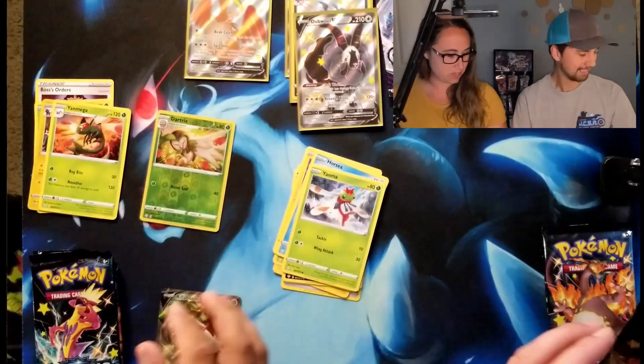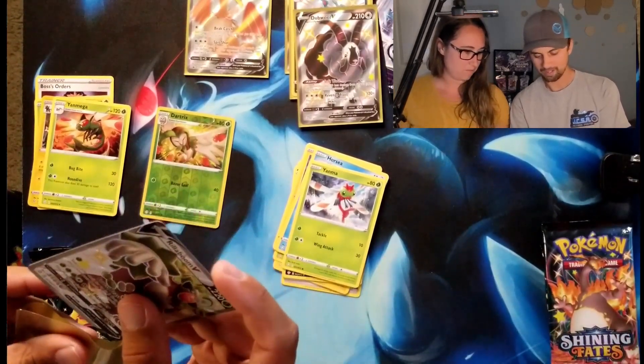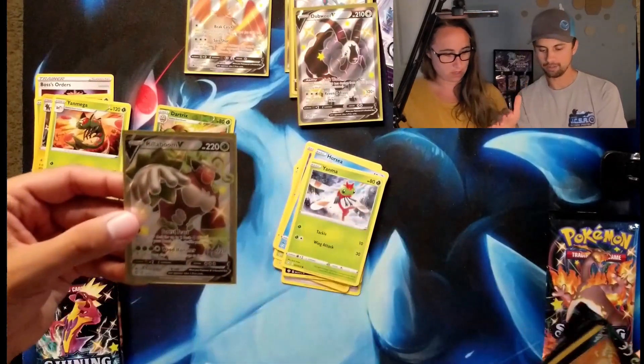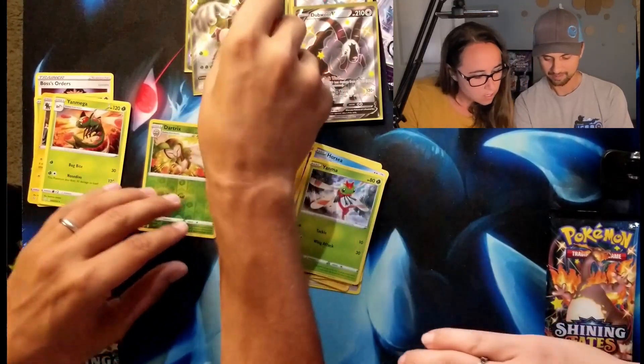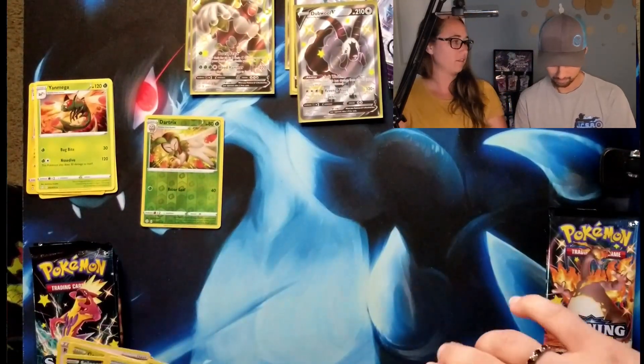I believe we have Rillaboom V — yeah, I believe we have it. Yanmega. I told you you could catch up, because I'm pretty sure we have both the V and the V-Max. But I really like that one too. Look at him — I love it, guys. So, boom, a Rillaboom V. Okay, getting a little out of control here.